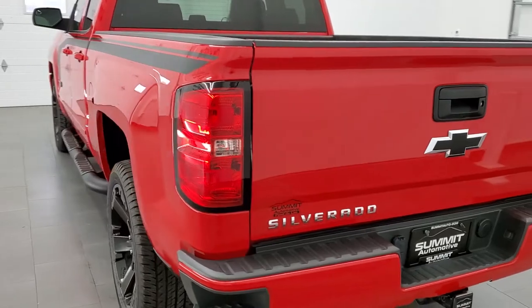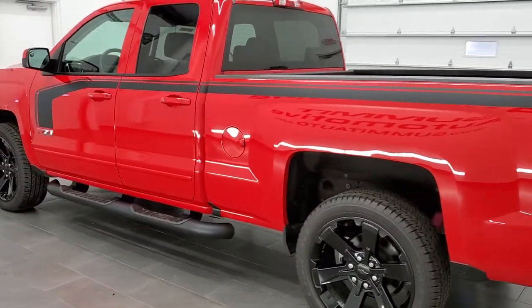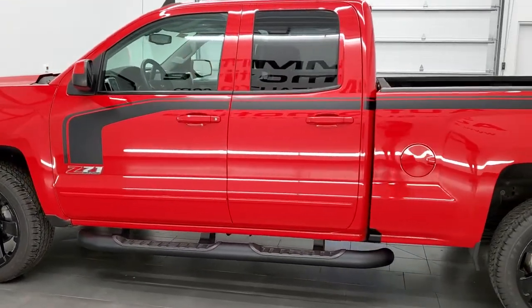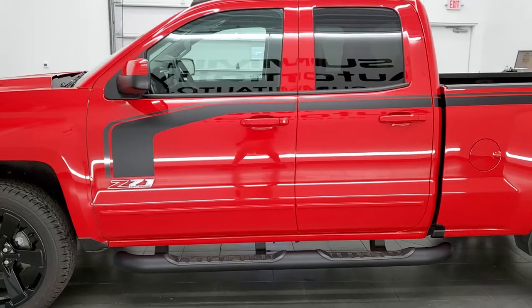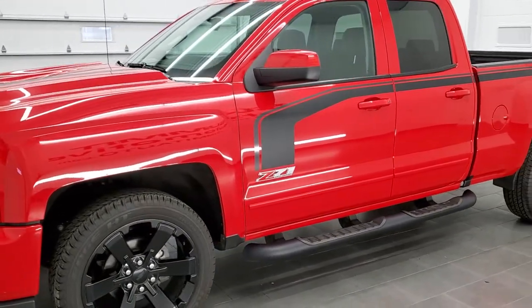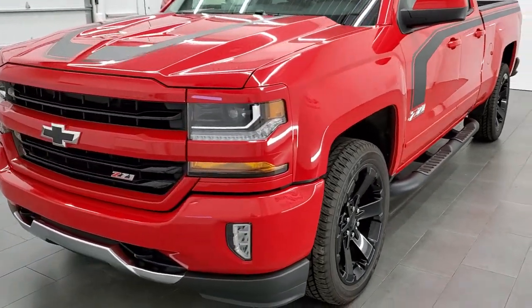This 2017 Chevy Silverado double cab has the 5.3 liter V8 motor with active fuel management. It has been fully safety inspected by our service shop, has a fresh oil and filter change, all the fluids have been checked and topped off, and it has four brand new tires. This truck is 100% ready to go.